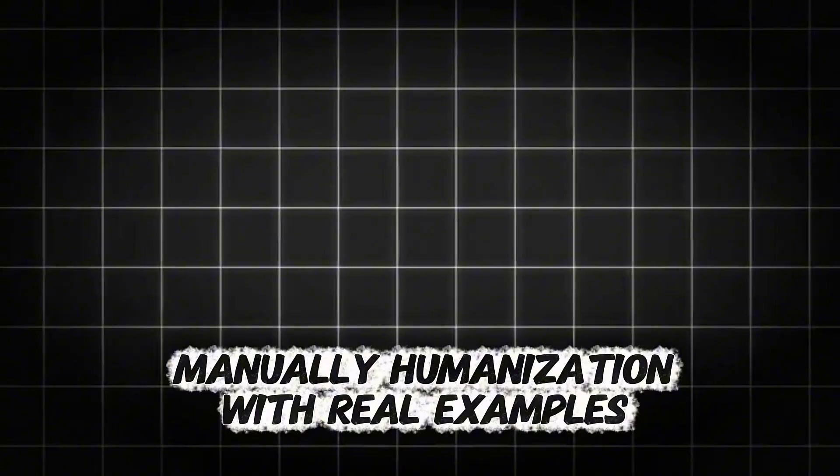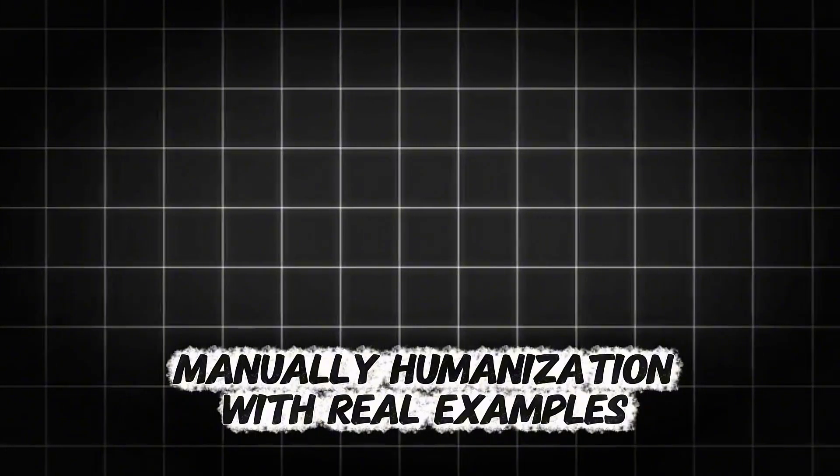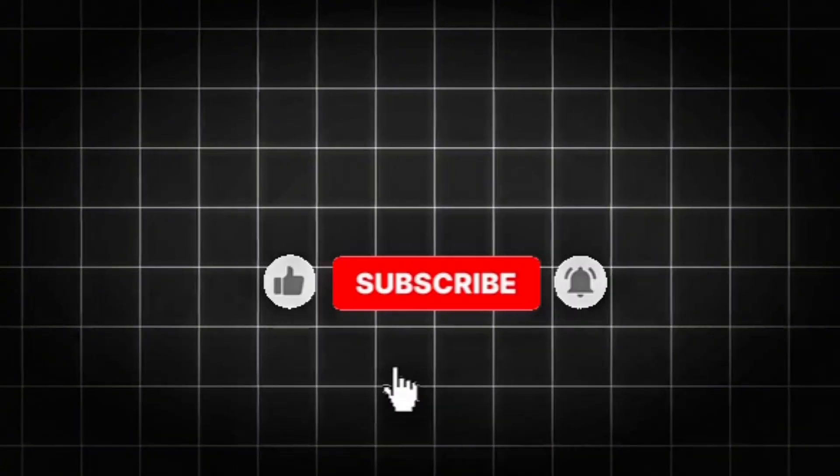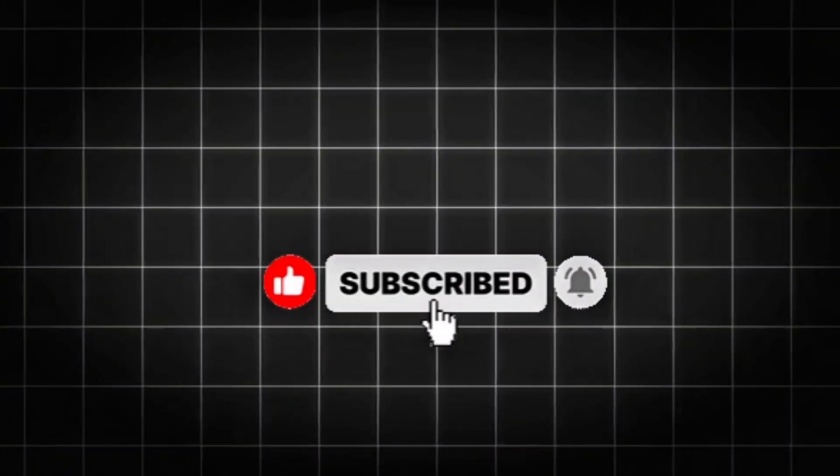In the next video, I'll walk you through a detailed, step-by-step process on how to manually humanize AI text with real examples. Don't forget to subscribe, stay tuned for that breakdown, and I'll see you in the next video.